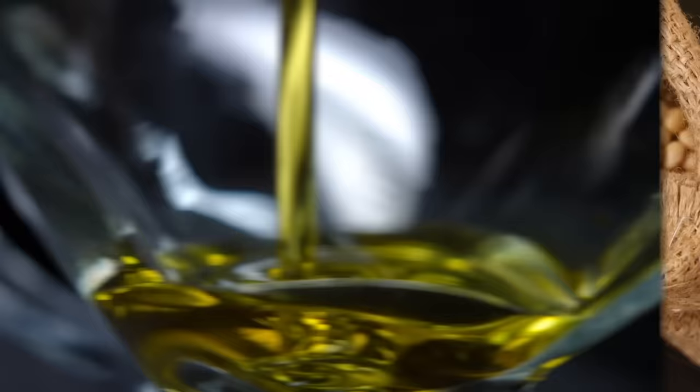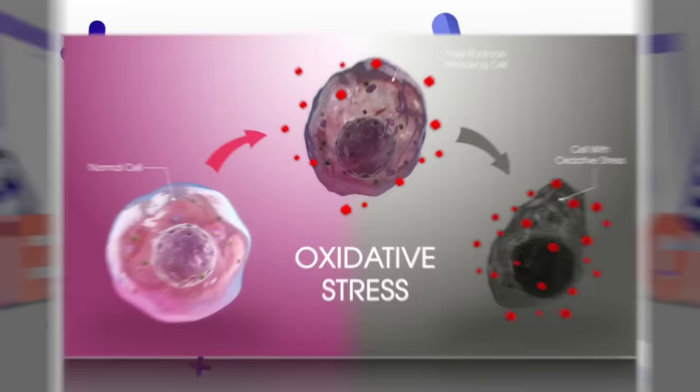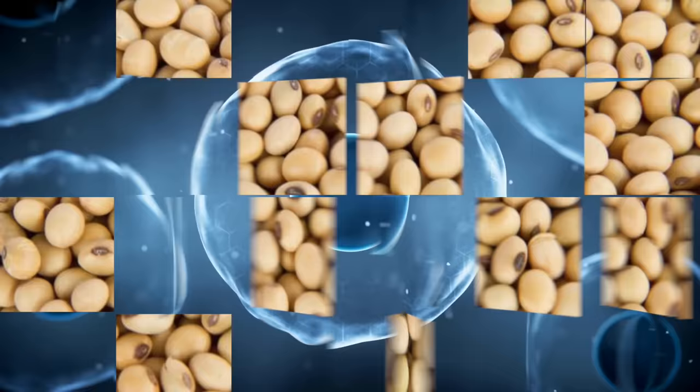The next thing to avoid is seed oils — highly processed, extracted with hexane, which is a solvent. That exposure to this highly refined omega-6 fatty acid creates oxidative stress and inflammation, and I think it's also replacing our cells by going deep into the tissue. It's not natural, but we consume so much of it.